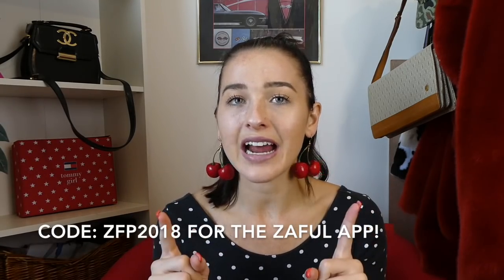If you don't know what Zaful is, it is an online website that has clothes, accessories, and everything like that, but I specifically think they are really known for their bathing suits. You can get a ton of different trendy bathing suit styles for under ten dollars. I have ten bathing suits to share with you guys, all linked down below, and I think I might have a coupon code — I'll pop that up on the screen if there is one.